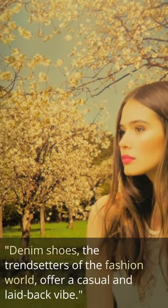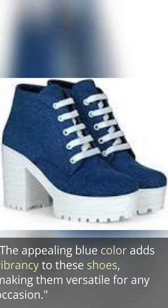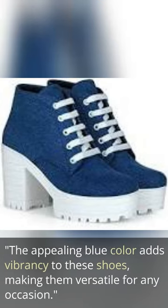Denim shoes, the trendsetters of the fashion world, offer a casual and laid back vibe. The appealing blue color adds vibrancy to these shoes, making them versatile for any occasion.